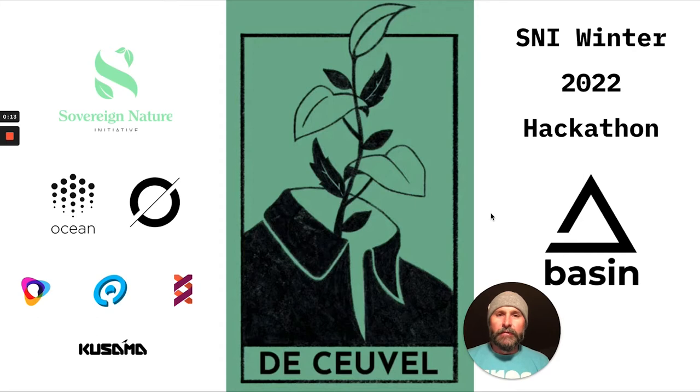I just want to say thanks to Sovereign Nature for putting this on — super excited to see what becomes of it. Thanks to all the sponsors: Ocean Protocol, Unique, Kilt, Odyssey, Kusama — couldn't do it without you. And also want to send a big shout out to Will Reinhart, who's a member of the Basin team. Will put a lot of effort, time, thought, and expertise into this, so I just want to say thanks to Will.